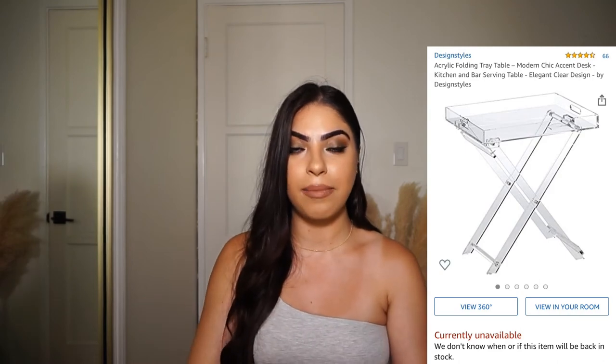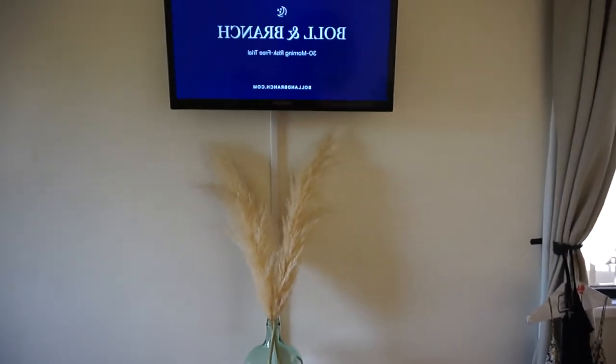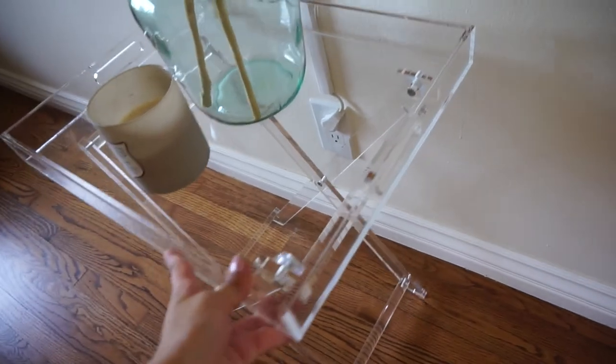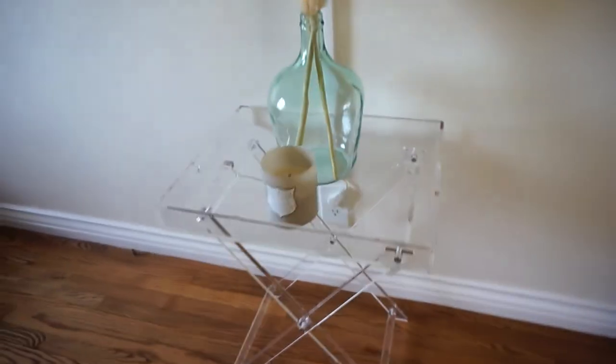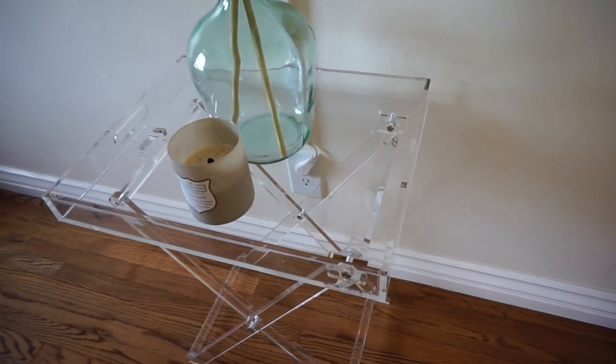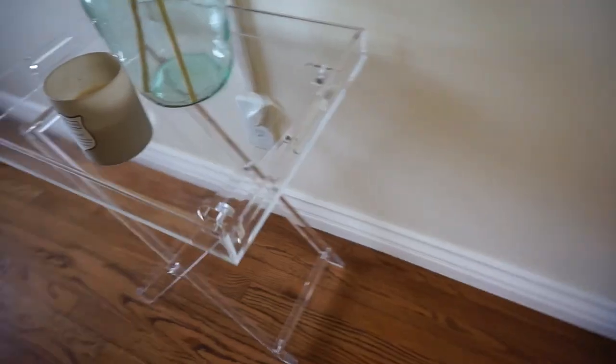One more item — actually a furniture item, very random — I got this a while ago when we moved into this house. I've always wanted a clear acrylic table and they were always so expensive, so I was happy to find one on Amazon. I use it as a cute little side table under my TV — I have a candle and pampas grass on it. It's super sturdy; sometimes I take it to the backyard as a bar cart for drinks. Easy to clean, doesn't attract much dust, and it comes with a little handle so it looks like a tray.